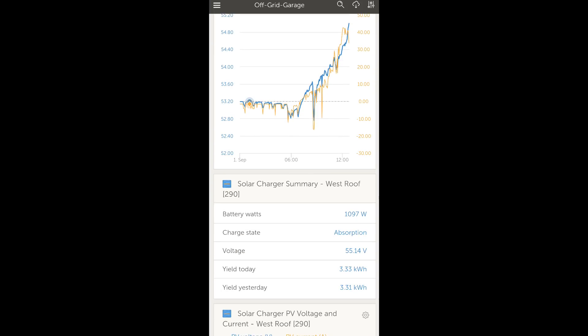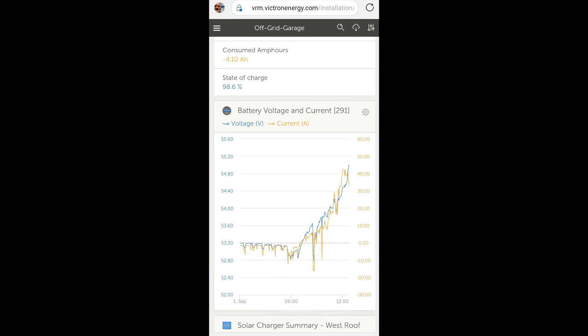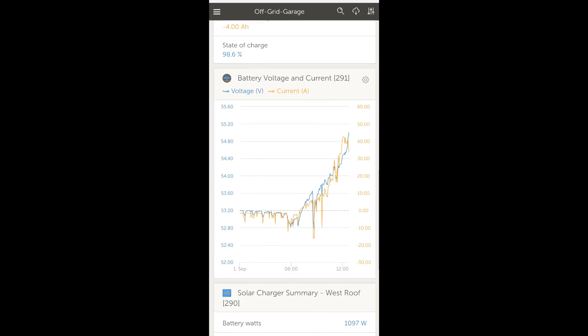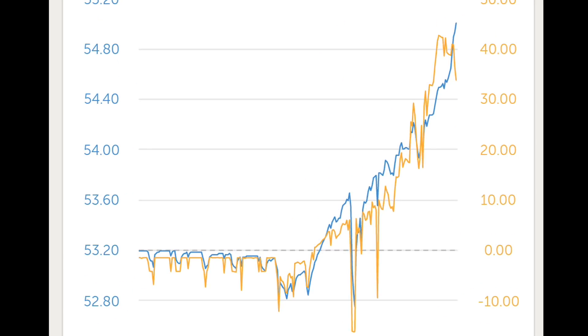Both charge controllers are in absorption mode. You can see the battery voltage going from 53.2V overnight to only 54.8V now — that's only a 1.6 volt overall pack voltage difference between 65% this morning and almost 100% now. Only 1.6 volts.